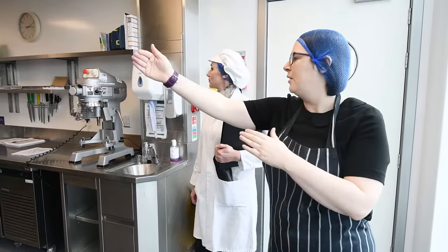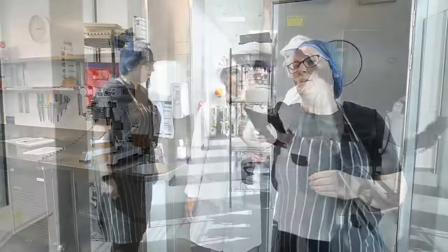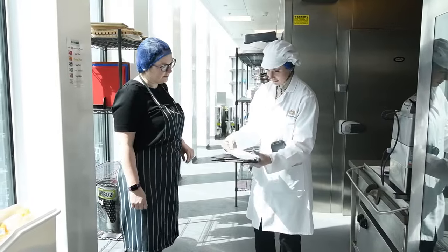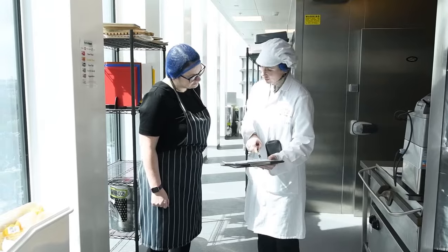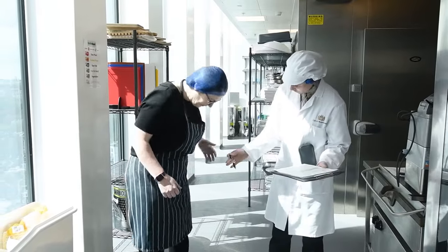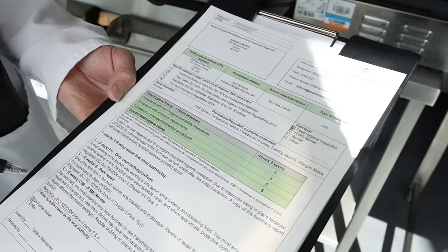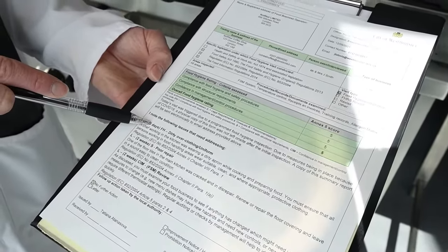The inspector has powers to enforce food safety and food standards law and, where necessary, will issue enforcement notices, close unsafe food businesses, and provide evidence for the prosecution of those who break the law. In most cases an inspection report will be issued telling the responsible person about any legal contraventions and what must be done within a reasonable time to put things right.